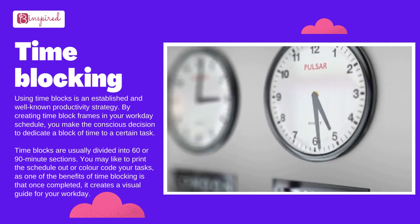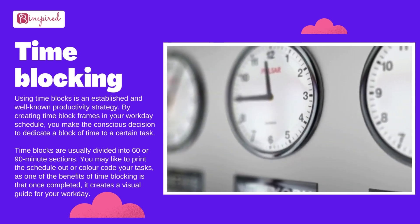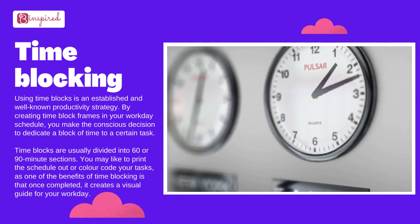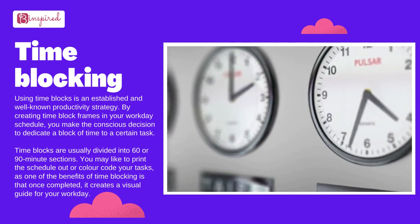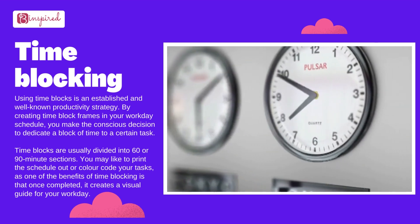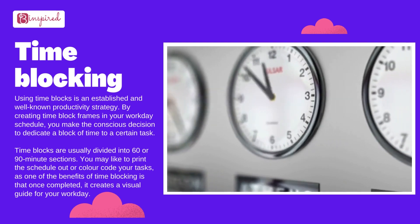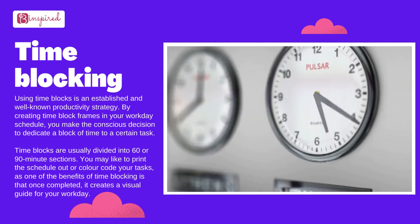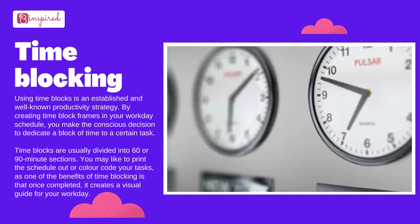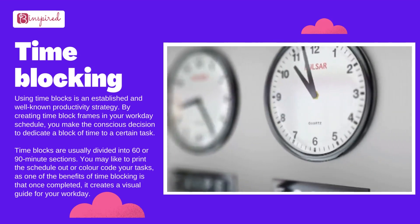Time blocking. Using time blocks is an established and well-known productivity strategy. By creating time block frames in your workday schedule, you make the conscious decision to dedicate a block of time to a certain task. Time blocks are usually divided into 60 or 90 minute sections. You may like to print the schedule out or color code your tasks, as one of the benefits of time blocking is that once completed, it creates a visual guide for your workday.